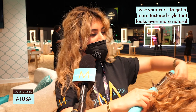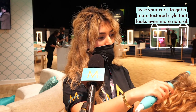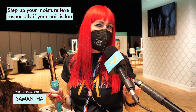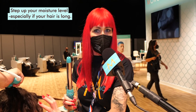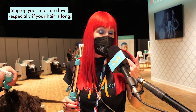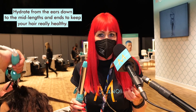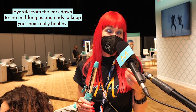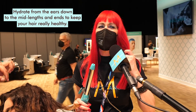Hi, I'm Matusa and my tip is to twist your curls so you get a more textured style and it looks even more natural. For me, I feel that a lot of people are scared of moisture, and I think especially with curly hair or even with long straight hair, we need to add more moisture and not be scared of it. Layer up the products, use the Moroccanoil treatment, use the hydrating styling cream, use your intense hydrating masks. Put that moisture into the hair because the hair, it needs it.